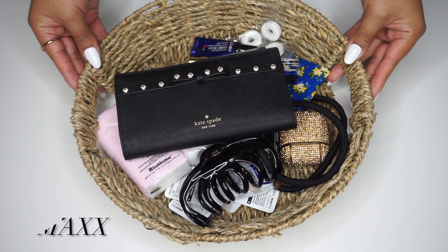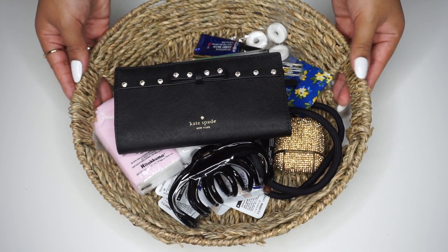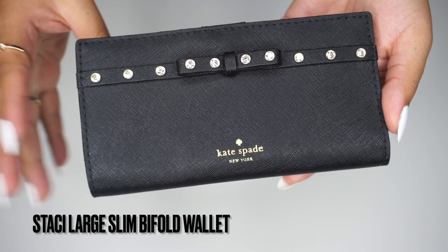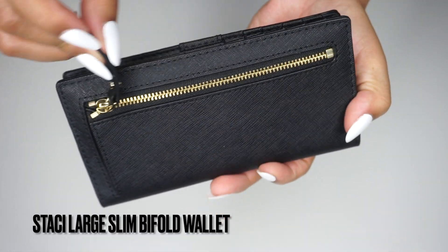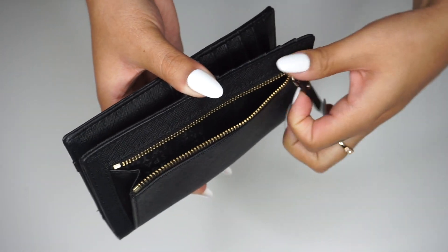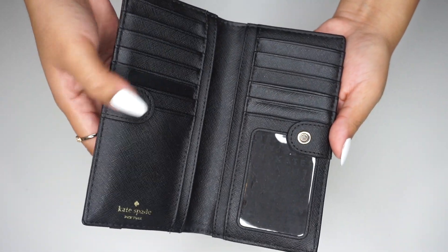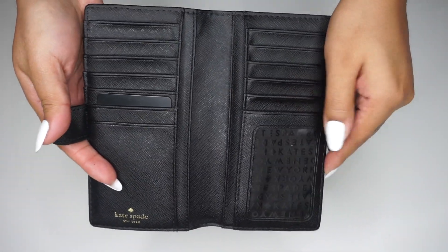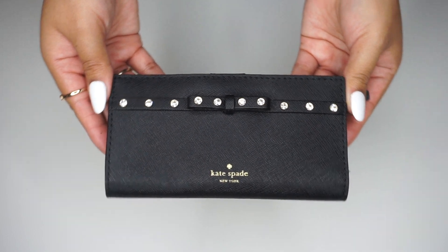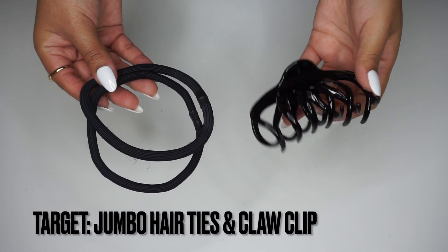The basket itself is from TJ Maxx — it's the perfect size and just sits on our dresser. Let's dig in! My wallet is Kate Spade and I also got it from TJ Maxx. It's the Stacy large slim bifold wallet. It's very functional — it has a lot of spaces for cards, gift cards, all of that. It's perfect for me because I don't really carry cash.